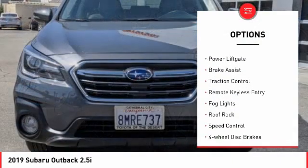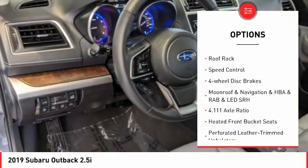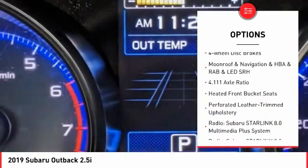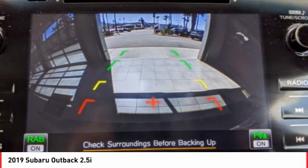Electronic stability control, alloy wheels, power lift gate, brake assist, traction control, remote keyless entry, fog lights, roof wrap, speed control, four-wheel disc brakes.